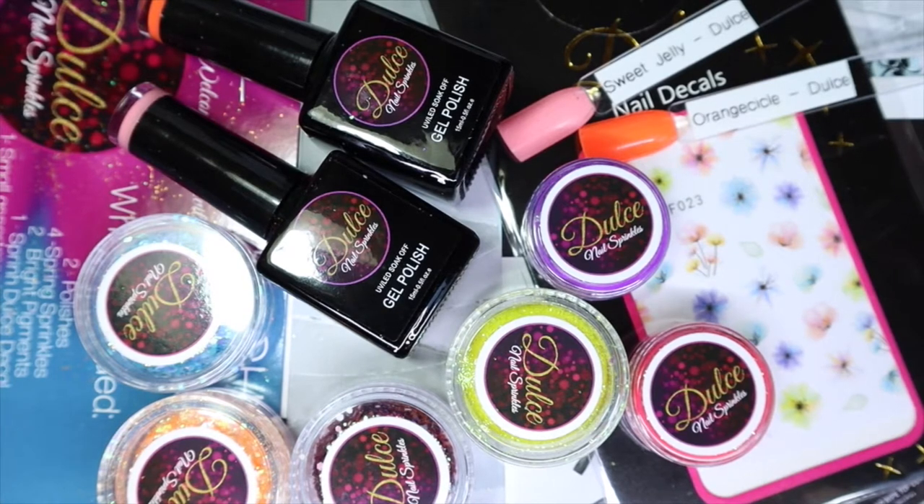Hey everyone, welcome back to my channel. So today I will be showing the March Nail Boxy subscription with you. This month they teamed up with a new to me brand called Dulles Nail Supplies, and this is the first time I've ever heard of this brand, so I'm really excited to give them a try.